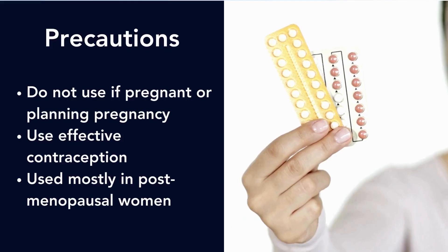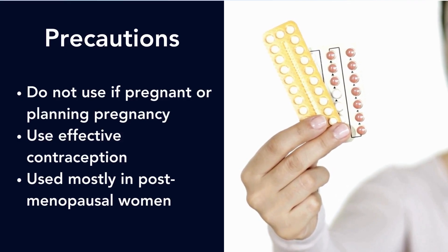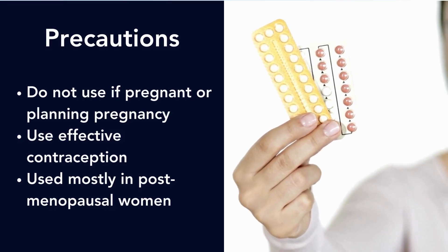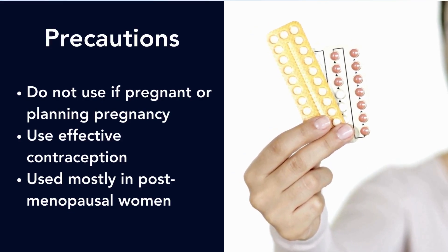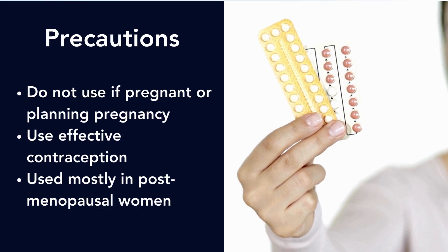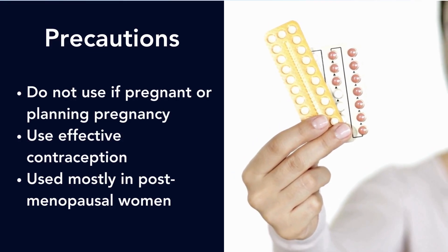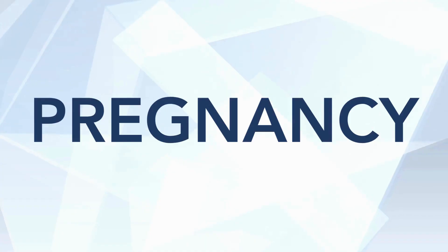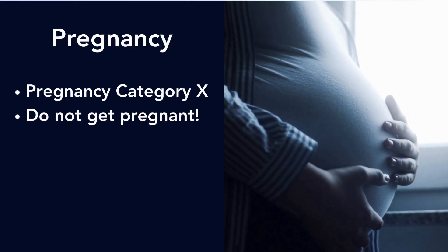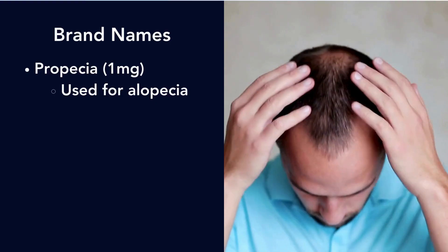For monitoring, we don't really require any specific blood work. For precautions, do not get pregnant on finasteride — you must use very effective contraception; we prefer an IUD or an implant like Nexplanon. However, we mostly use finasteride in post-menopausal women, who make up the main population with female pattern hair loss and don't have the ability to get pregnant, so that concern is less relevant. Finasteride is pregnancy category X.